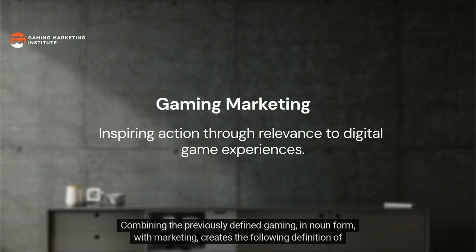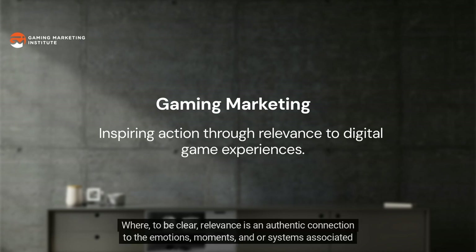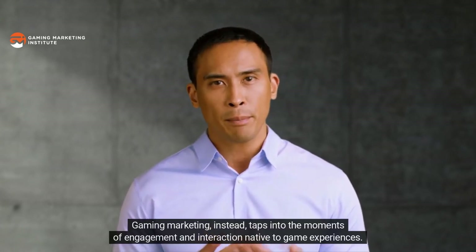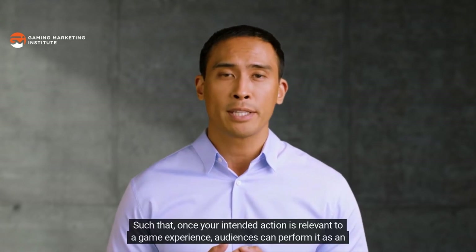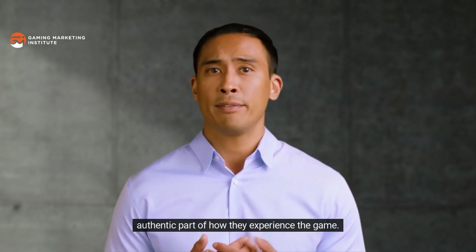Combining the previously defined gaming in noun form with marketing creates the following definition of gaming marketing: the activities associated with inspiring action through relevance to digital game experiences. Relevance is an authentic connection to the emotions, moments, and/or systems associated with a game experience. So while other forms of marketing focus on creating relevance to target audience needs, wants, and lifestyles, gaming marketing instead taps into the moments of engagement and interaction native to game experiences.